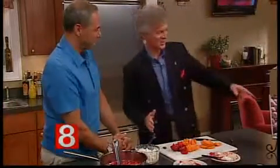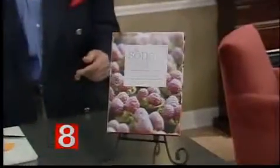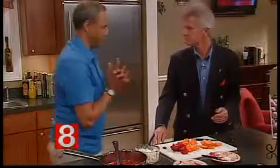John, tell us a little bit about the Sono Baking Company cookbook. It's got 150 recipes. We just did a nice little book signing over at the library last week, so people are aware. We're at the markets, we're selling it at the farmer's markets. It's at Barnes & Noble, Amazon — it's accessible anywhere. We bring it to the farmer's markets if anybody wants to come down and get a signed copy.